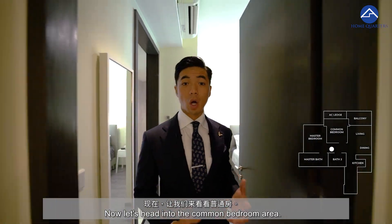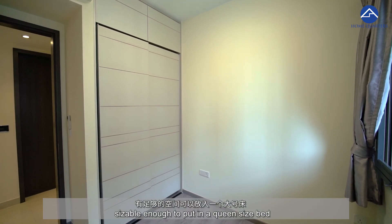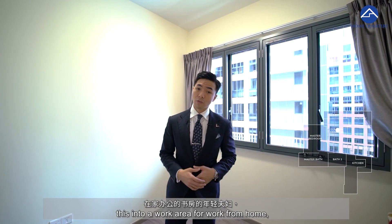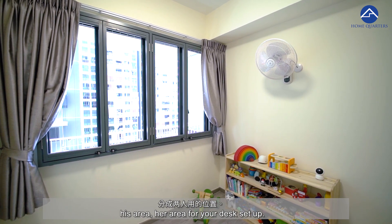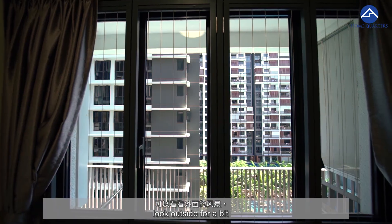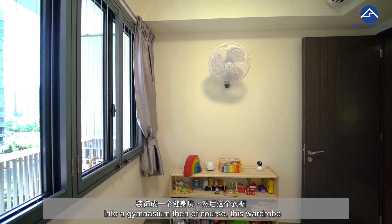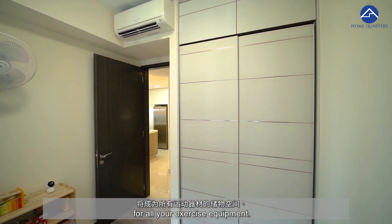Now let's head into the common bedroom area. It is definitely sizeable enough to put in a queen size bed or a super single bed with a study area. For a young couple wanting to transform this into a work-from-home area, putting a long table in here with his and her desk setups would work well. After every 90 minutes of intense computer work, you can look outside — it's known to be good for the eyes. If you'd prefer, I can also envision this entire room being changed into a gymnasium, with the wardrobe becoming storage for all your exercise equipment.